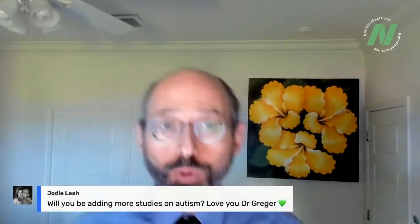Jody asks: will I be adding more studies on autism? My last series on autism was among the most poorly viewed videos on the site. There was also some blowback from people saying 'how dare you consider autism something to be treated or prevented.' So I was excited about it, but it didn't land very well. Certainly if something new and exciting comes up I'll put it out there, but unfortunately people did not share the enthusiasm for autism videos, to my surprise.